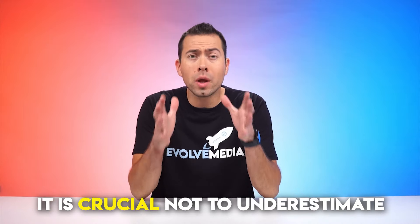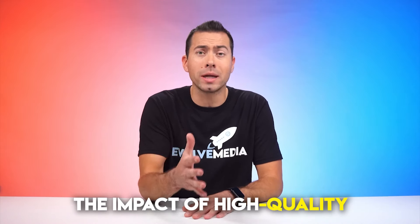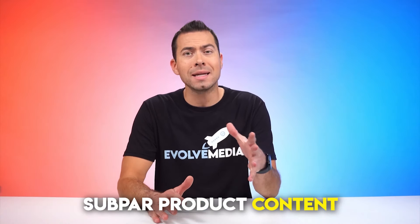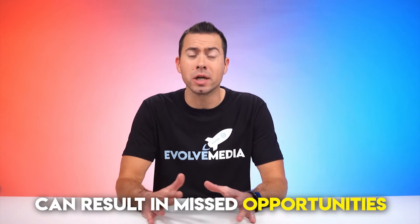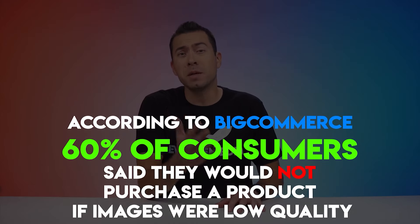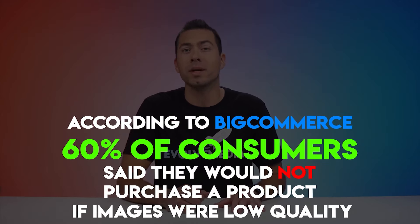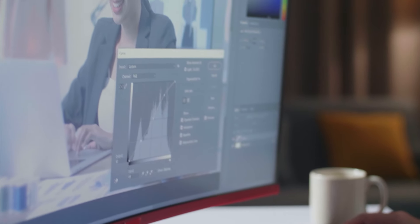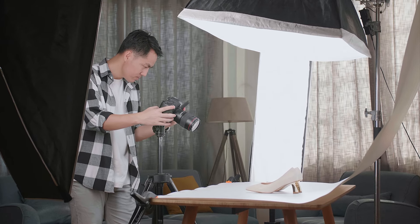Lackluster product images and videos. It is crucial not to underestimate the impact of high-quality and captivating images and videos. Subpar product content can result in missed opportunities with potential customers. According to BigCommerce, 60% of consumers say they would not purchase a product if images were low quality. And by low quality, I mean also getting your product and photoshopping it into a stock photo — if that's what you're doing, you really need to stop, because that's not convincing shoppers to buy your product.